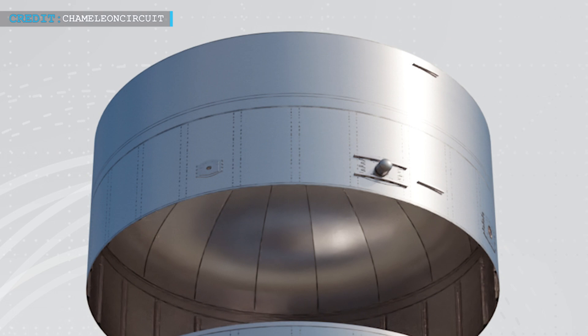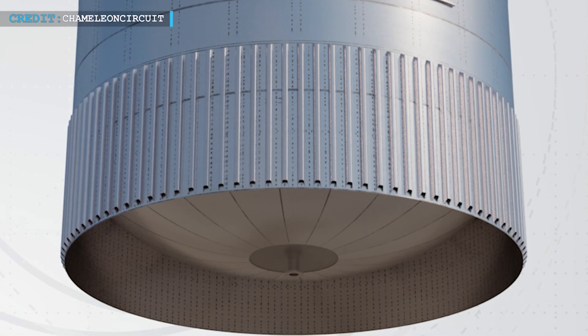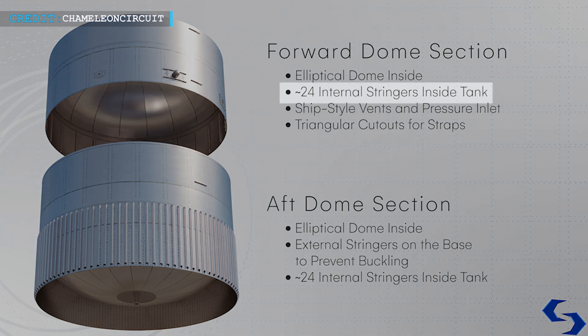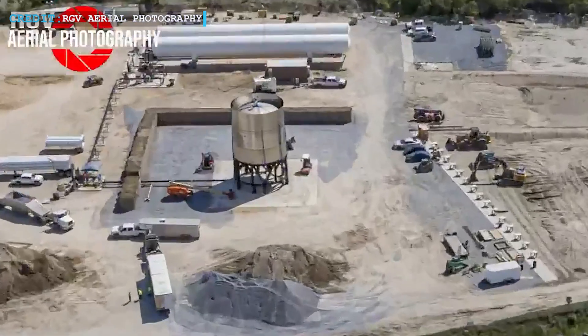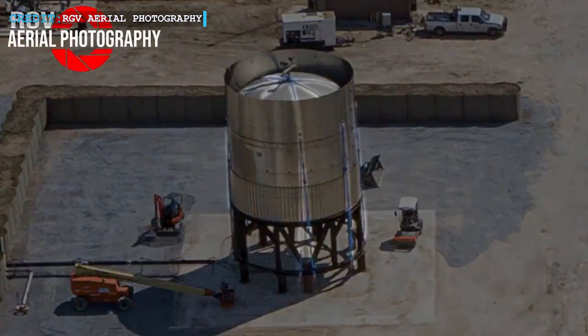Test Tank 14 boasts a unique configuration with a two-ring forward section and a three-ring aft section, both equipped with elliptical-style domes. The internal pressurized volume contains approximately 24 columns of internal stringers encircling the tank. These design choices indicate that SpaceX is likely aiming to validate the elliptical dome design, which was first tested in late 2022. While the exact purpose of the specific tank remains unknown, it is reasonable to assume that SpaceX seeks to gather data on the performance and durability of these domes.